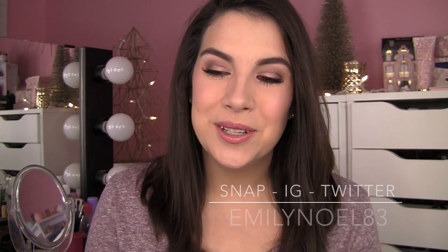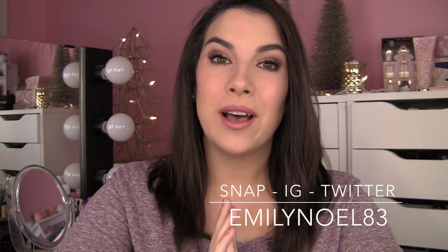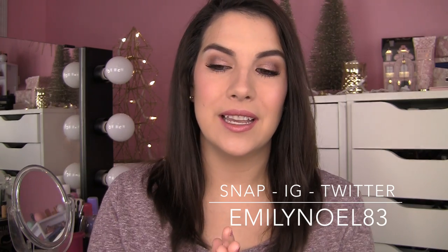Hey everybody, thanks a lot for tuning in. This video is all about the brand Soap & Glory. I have mentioned some of their products here and there, maybe in some Best in Beauty videos, and I had mentioned maybe doing an overall video on the things that I've tried, and a lot of you said yes, do that. So that's what I'm here to do.